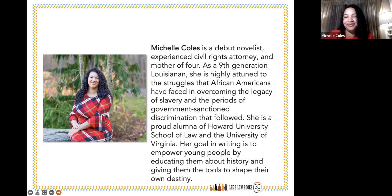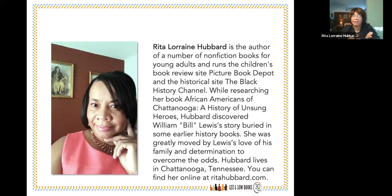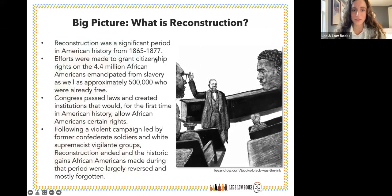I'm Rita Lorraine Hubbard, a native Tennessean and former teacher of 20 years — special education — now writing full time for children. The book we're discussing today is Hammering for Freedom. I've always believed that everybody deserves their 15 minutes of fame, so I want to make sure that anyone who didn't get their first 15 minutes gets it this time around. I love writing about truly unsung heroes.